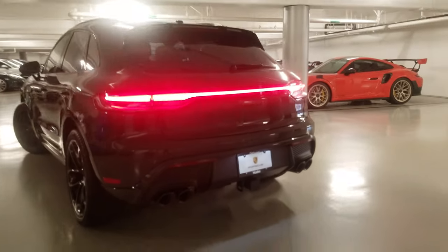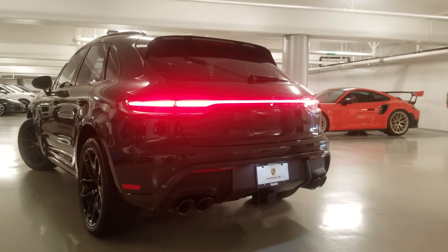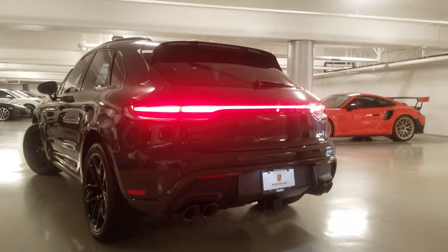On the rear we have the sport exhaust system with tailpipes finished in high-gloss black.